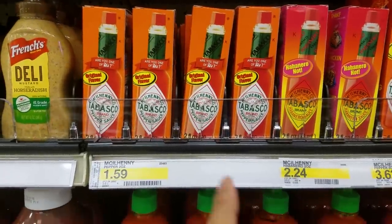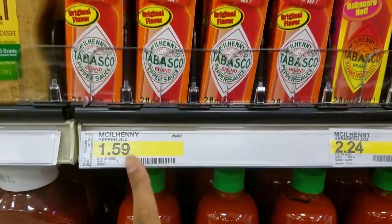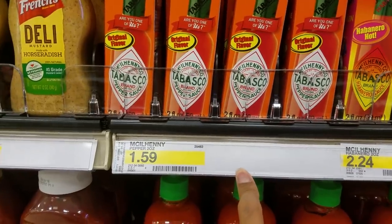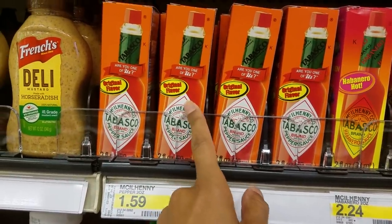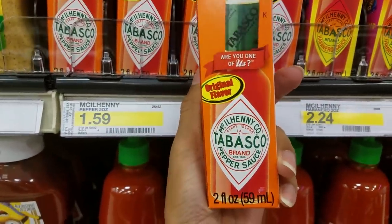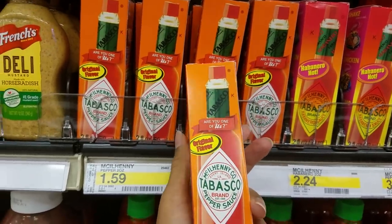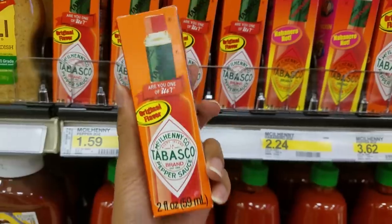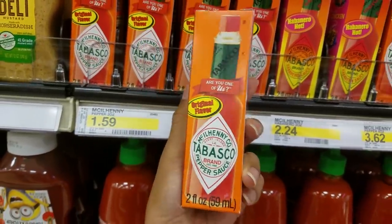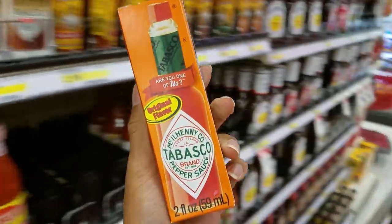Here's another Ibotta rebate: the two-ounce Tabasco hot sauce is $1.59 at Target. Submit it to Ibotta and you'll get a $0.50 cash back offer. On Cartwheel there's also 15% off, which saves you about $0.20 to $0.25. Submit to Ibotta and you can get $0.50 cash back. I don't have a coupon for this, but it's a pretty cheap item to add to my cart — and Hubby loves hot sauce.